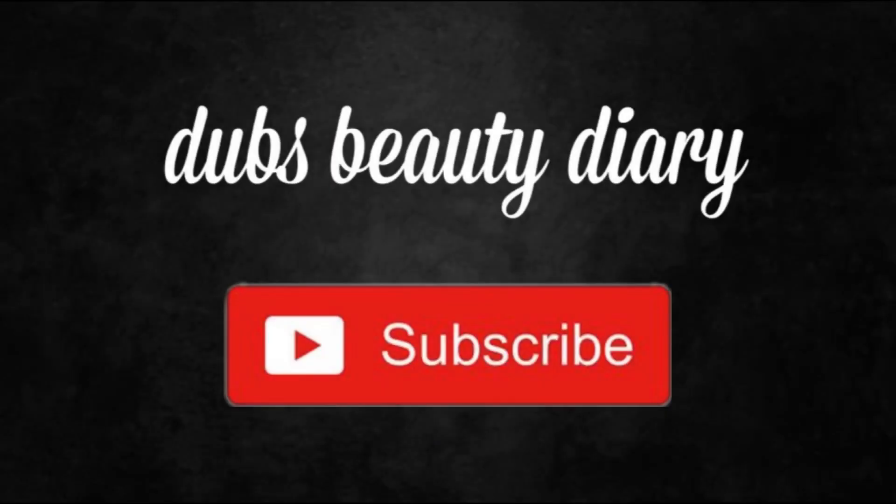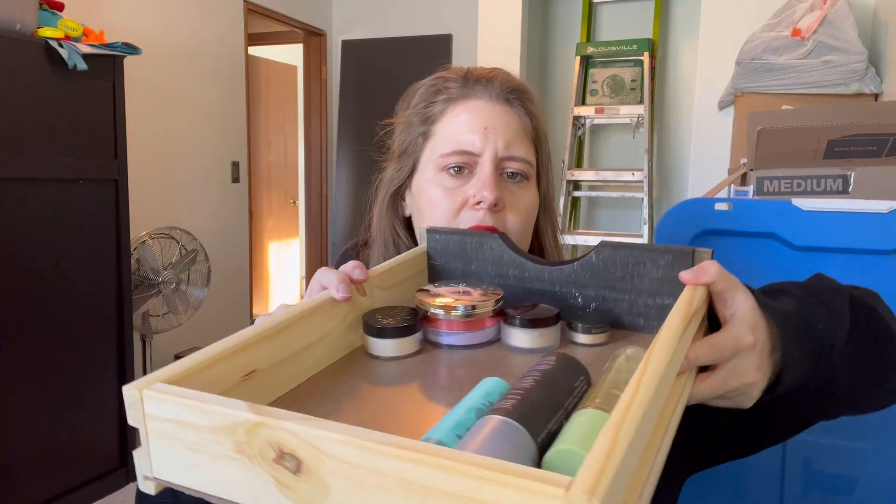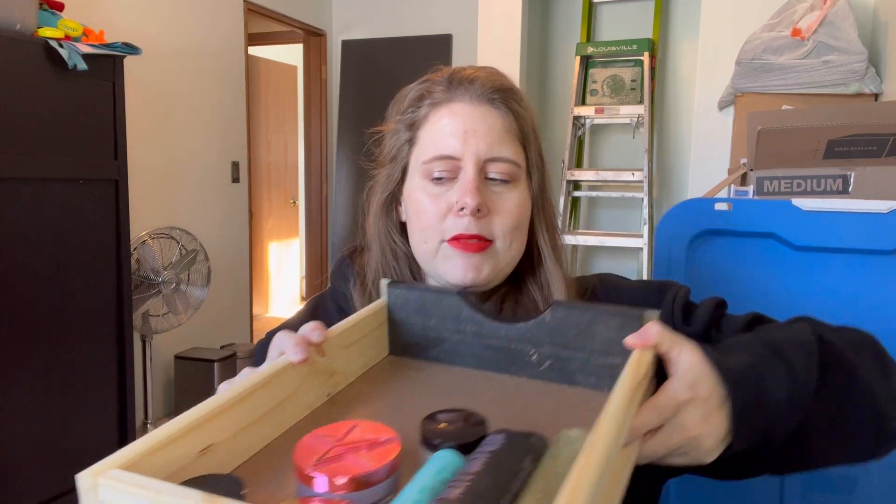Hello and welcome! My name is DW and this is my little slice of the internet I like to call Dub's Beauty Diary. Today we have day three of 12 days of inventory. Day three is setting powders and setting sprays — that is what I have left here in my drawer, so let's go through them.